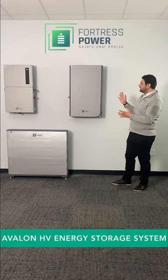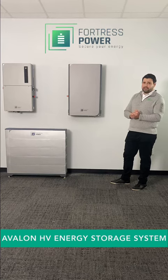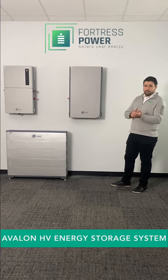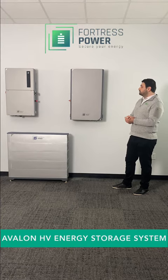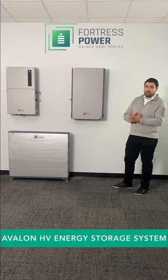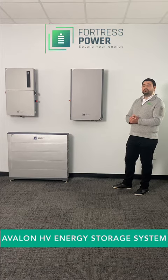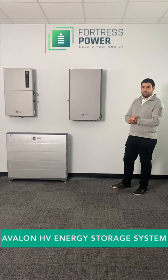With a system this simple — really only lacking the main electrical panel you already have in your house and maybe a few conduits and cables — it can deliver approximately 16 hours of backup to an average US household, which is significant.